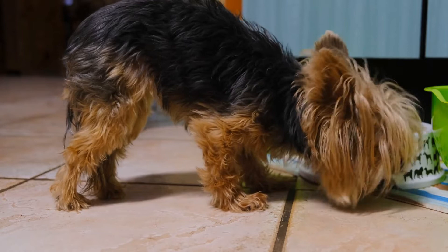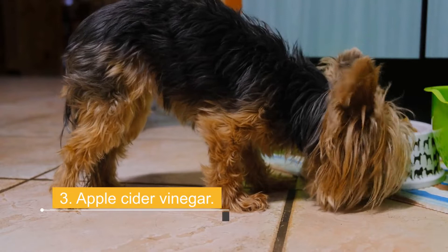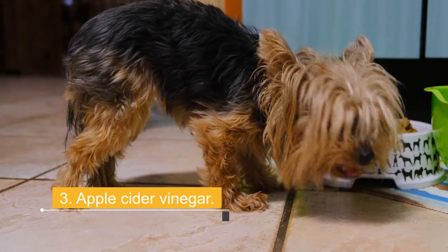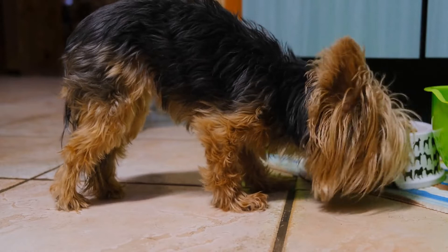3. Apple Cider Vinegar. It is an acidic liquid that comes from the fermentation of wine; apple cider vinegar comes from the fermentation of that drink. It is an excellent nutritional supplement and remedy for various ills. It can be used to relieve muscle pain and to fight lice. The ingredients that make it an excellent dietary supplement are calcium, iron, sodium, potassium, malic acid, and pectin.